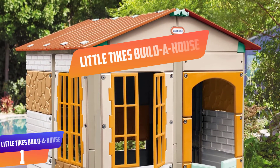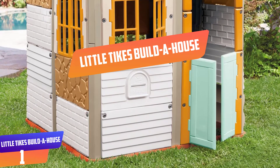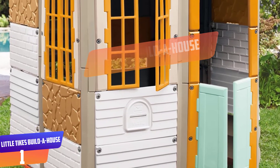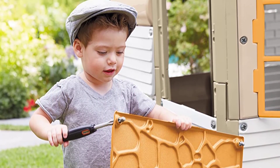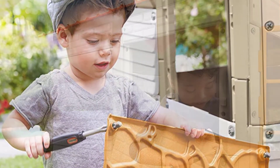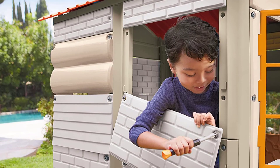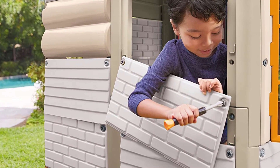Number 1: Little Tykes Build a House. This novel plastic playhouse from Little Tykes has 25 customizable panels and a kid's toy drill set. An adult builds the frame and then either the adult or the kids can affix the plastic panels, windows, and door in a configuration of their choosing. The panels can be removed and reconfigured as many times as your child wishes.